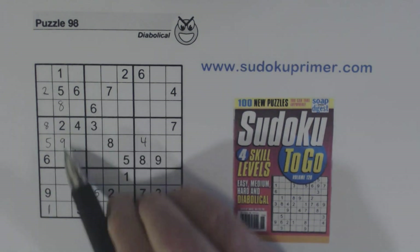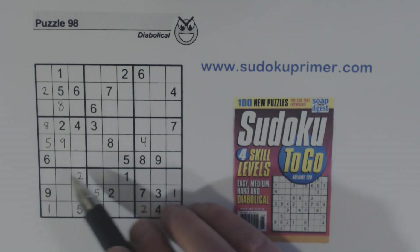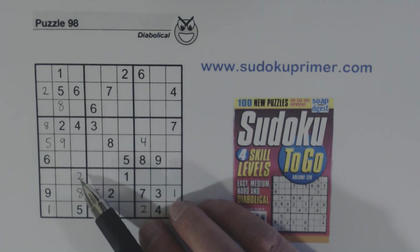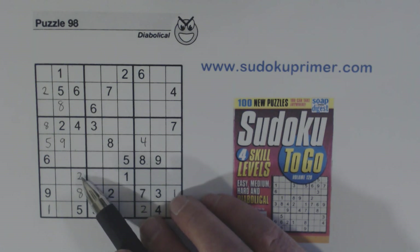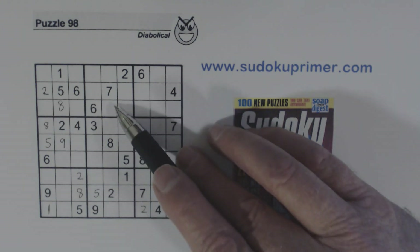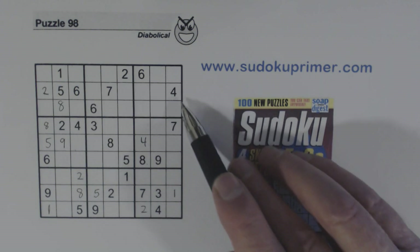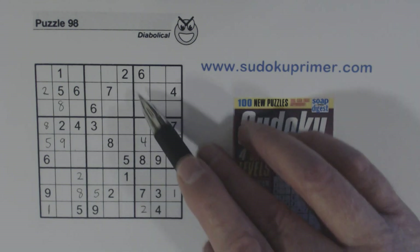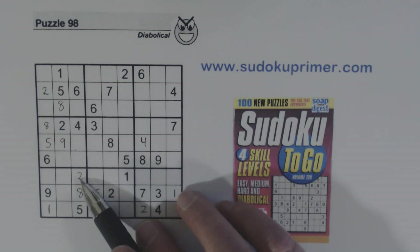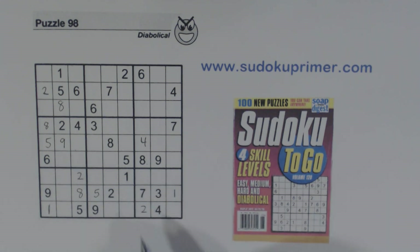Now this is a two here. As you can see we had a T-pattern here with a two here, so we knew the two had to go in one of these two cells. Since we found that two, we knew this two goes here. Now that helped us find these twos but we're still kind of stuck. The only thing that this two helped us with was this two here. So now let's look at combining a couple of techniques in order to find another number.